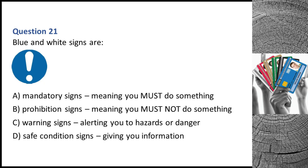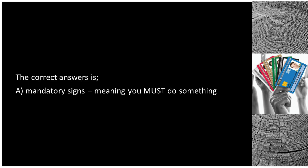Question 21. Blue and white signs are: A. Mandatory signs, meaning you must do something. B. Prohibition signs, meaning you must not do something. C. Warning signs, alerting you to hazards or danger. D. Safe condition signs, giving you information. The correct answer is A: mandatory signs, meaning you must do something.